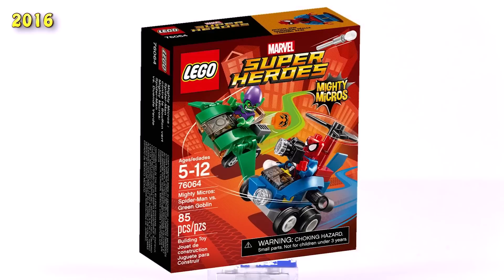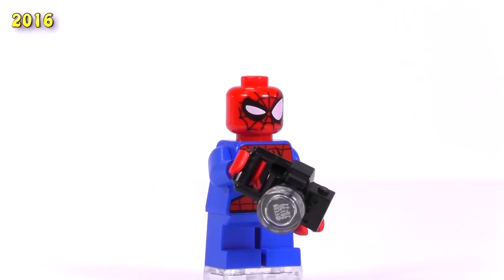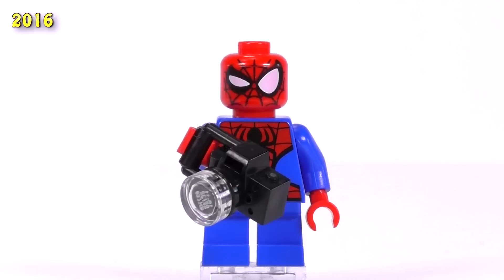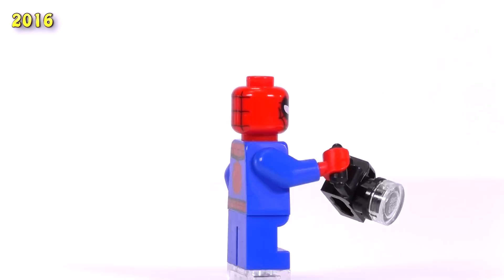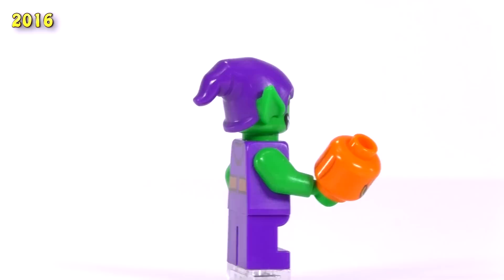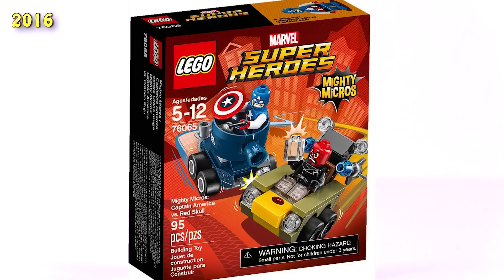Moving over to Marvel, the first set we're looking at is Spider-Man versus Green Goblin. Spider-Man's torso print looks fine — it wouldn't come off as too cartoony. The only thing that really gives him away as a Mighty Micros fig is the funny expression in his eyes. The designers didn't have a mouth to work with, so they really accentuated the scowl or confused look in his eyes. This print is nice and you can add it onto any normal sized Spider-Man for a funnier narrative. Green Goblin has a pretty funky face too — you can even see a little bit of fangs, and the belt has some printing where it goes into the straps around his purple jumpsuit.